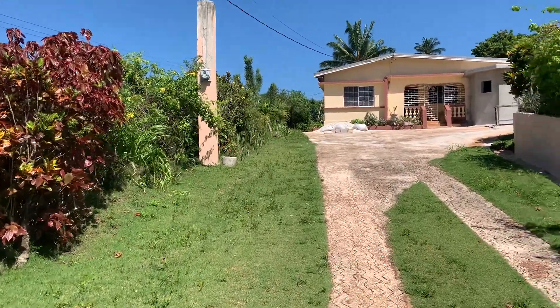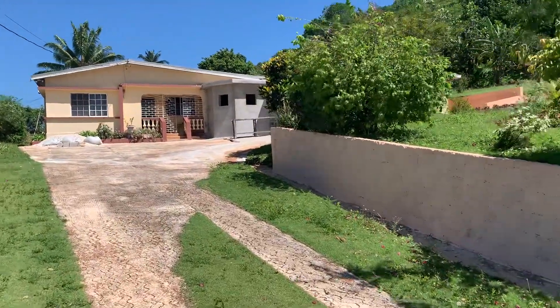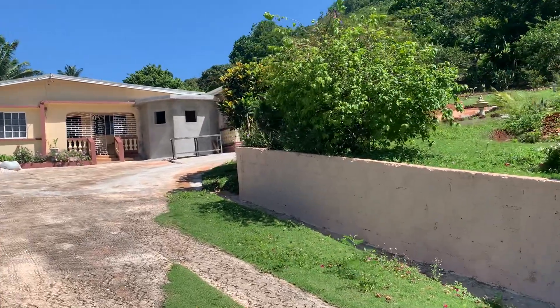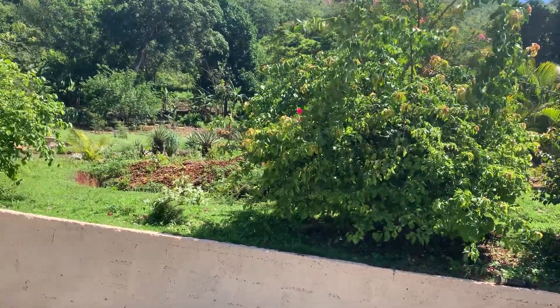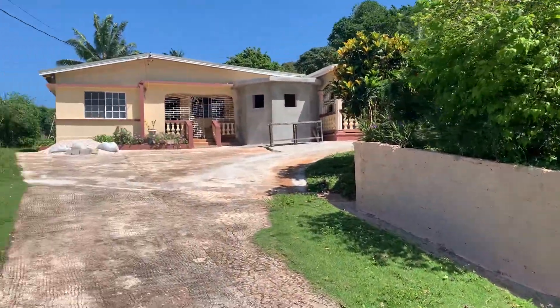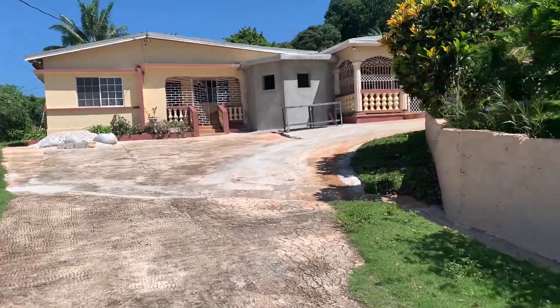So beautiful. If you're interested in learning more about this Airbnb, please leave a comment in the comments section. It's approximately four to five acres and it has a lot of wildlife.